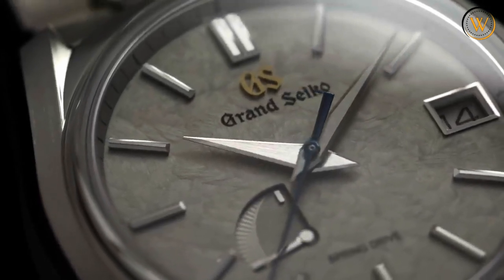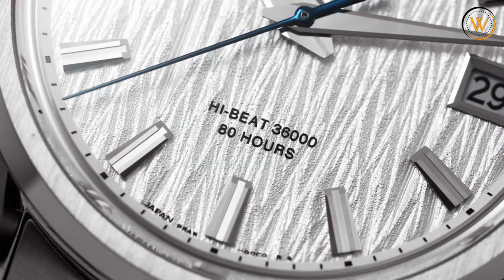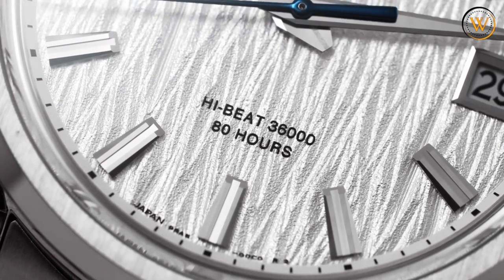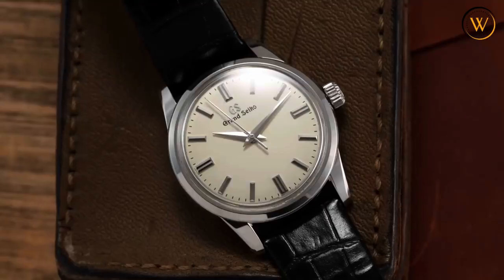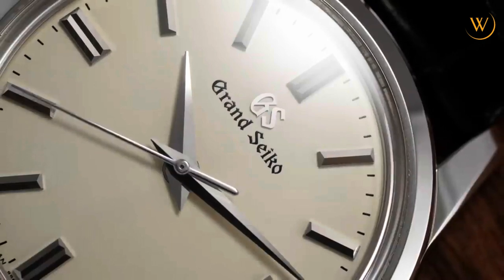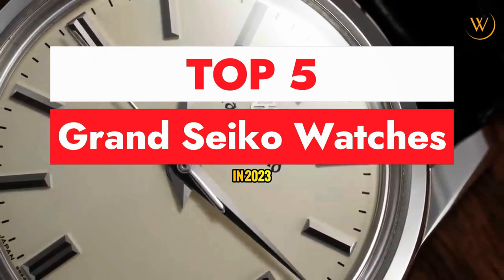Grand Seiko is one of the most renowned watchmakers in the world, and their watches are highly sought after by collectors. With so many different models to choose from, it can be difficult to decide which Grand Seiko watch is right for you. To help make your decision easier, we've compiled a list of the top 5 best Grand Seiko watches for 2023.